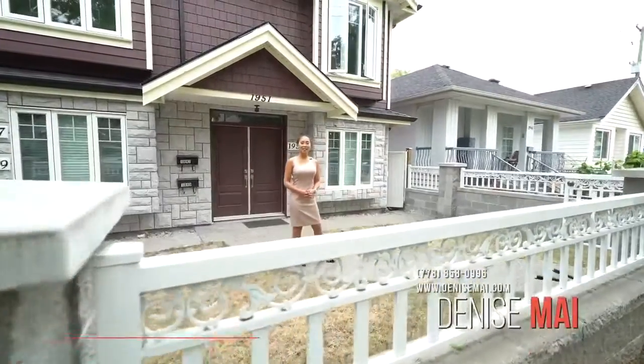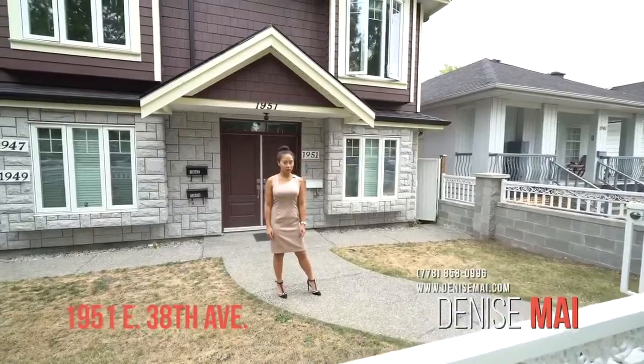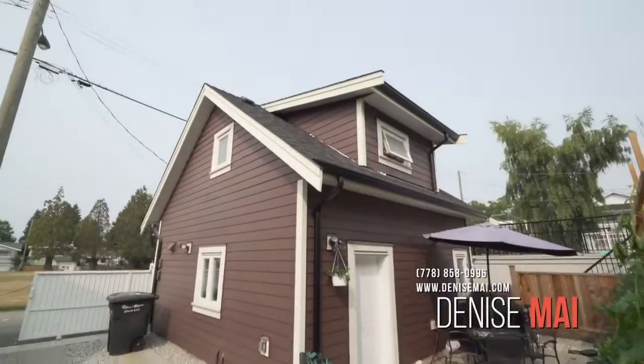Hi, it's Denise Mai with RE-MAX City Realty. We've got this two-year-old home here located in East Vancouver around Victoria Drive. You've got a laneway house as well as two rental suites.